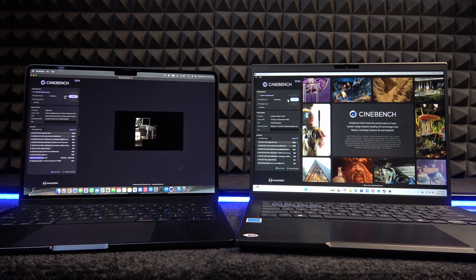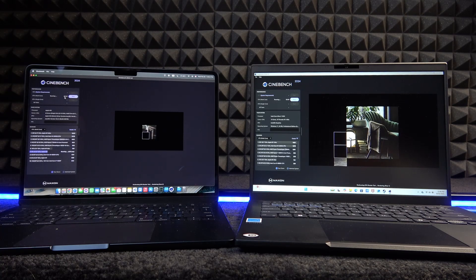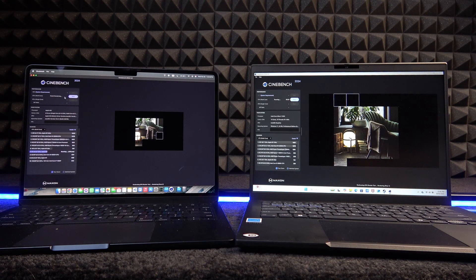The fan behavior was also inconsistent — sometimes running very fast and audible, other times quieter — and temperatures varied significantly. CPU usage on the Mac was consistently around 100%, which was reasonable. On the ASUS, regardless of whether it was plugged in or set to balanced or performance mode, CPU usage was always below 60%. On Cinebench, the Mac started immediately after clicking start, while the ASUS spent about two minutes preparing. The Mac scored 598 points and the ASUS scored only 237 points, which was quite disappointing.